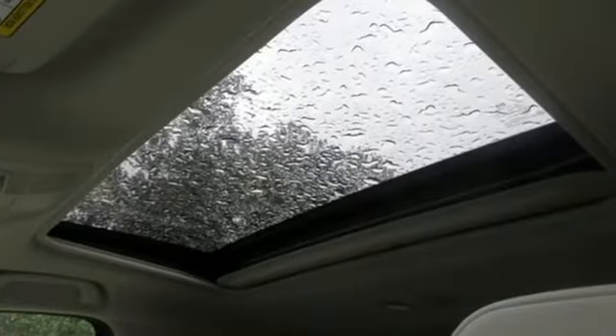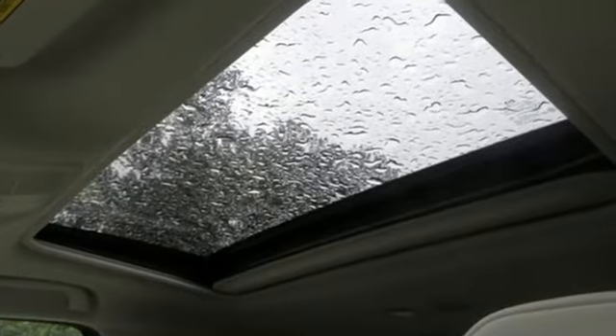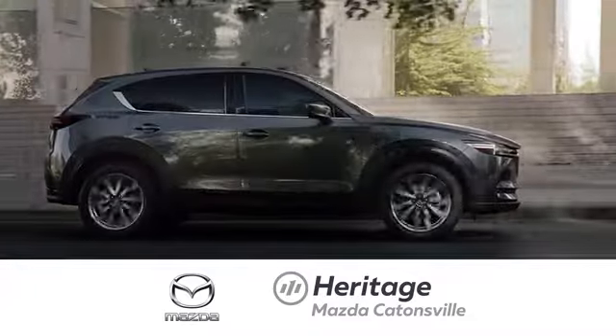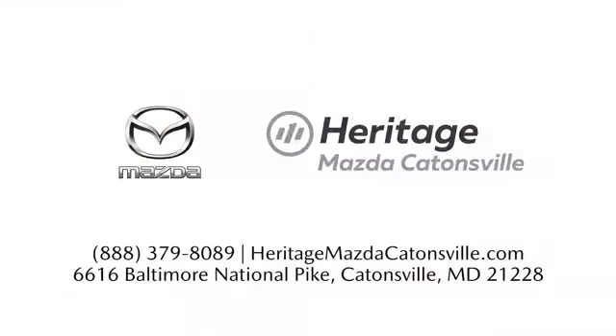With Mazda, driving is what matters most. Hurry in today for a test drive. Experience exceptional customer service and shop our extensive inventory of brand new Mazda models at Heritage Mazda Catonsville.